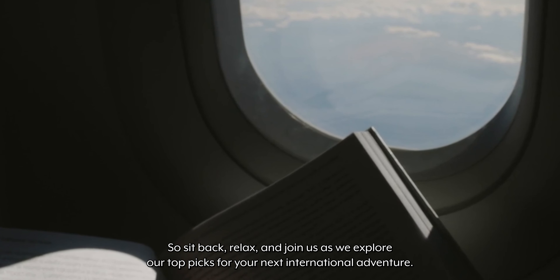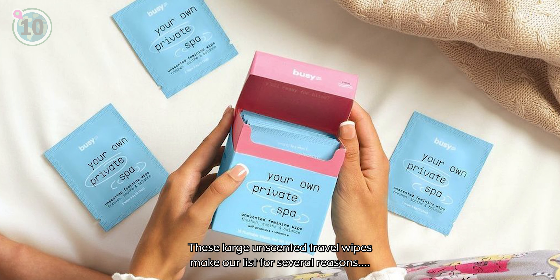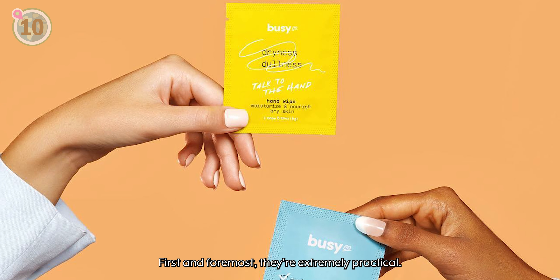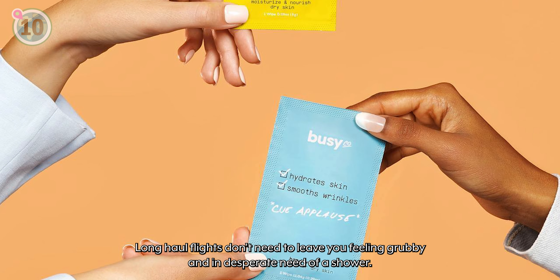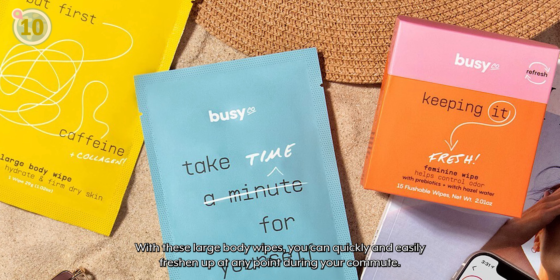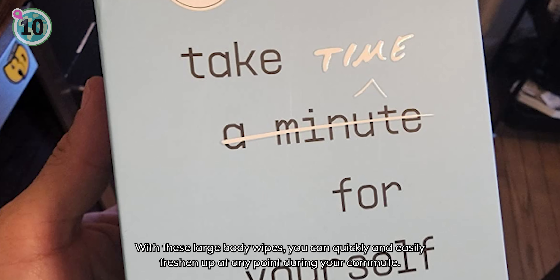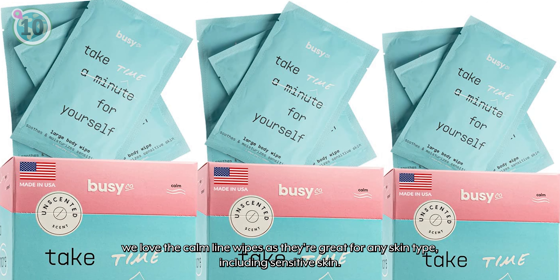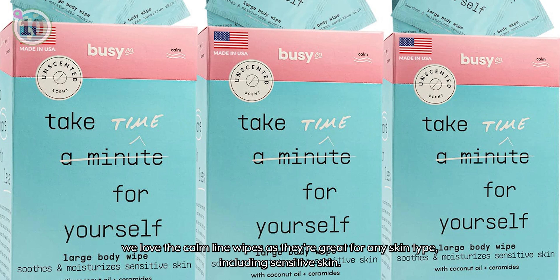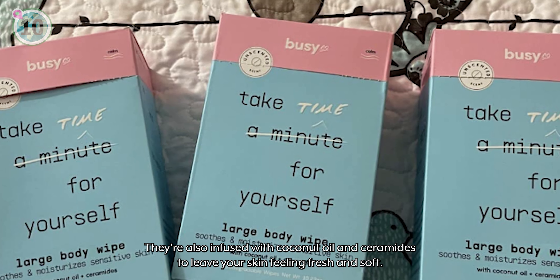Starting off at number 10, we recommend Busyco's Calmline body wipes. These large, unscented travel wipes make our list for several reasons. First and foremost, they're extremely practical. Long-haul flights don't need to leave you feeling grubby and in desperate need of a shower. With these large body wipes, you can quickly and easily freshen up at any point during your commute. Whilst Busyco has a range of wipes, we love the Calm line wipes as they're great for any skin type, including sensitive skin. They're also infused with coconut oil and ceramides to leave your skin feeling fresh and soft.